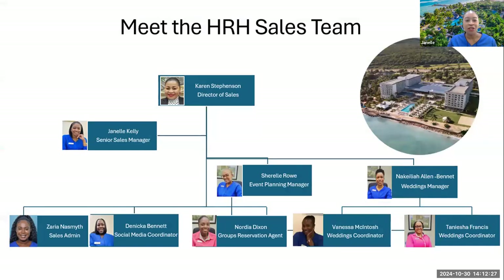I am Janelle, senior sales manager — I work together with travel agents, securing rooms, and assist with wedding room blocks. We have Cheryl, our event manager, who helps with social groups like family reunions, birthday trips, sororities, and group dinner reservations. We have Nakilia, our weddings manager, who puts together wedding contracts and works closely with agents to answer all the couple's questions. The rest of the team you will meet later during the virtual site tour.